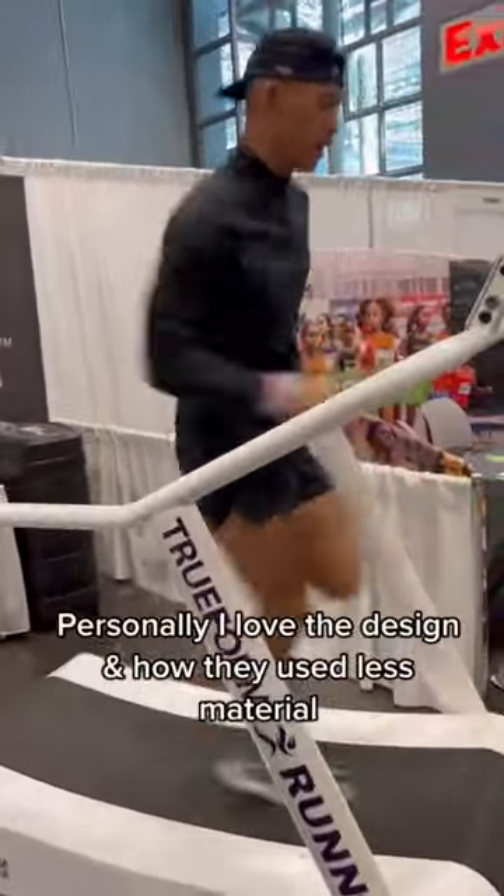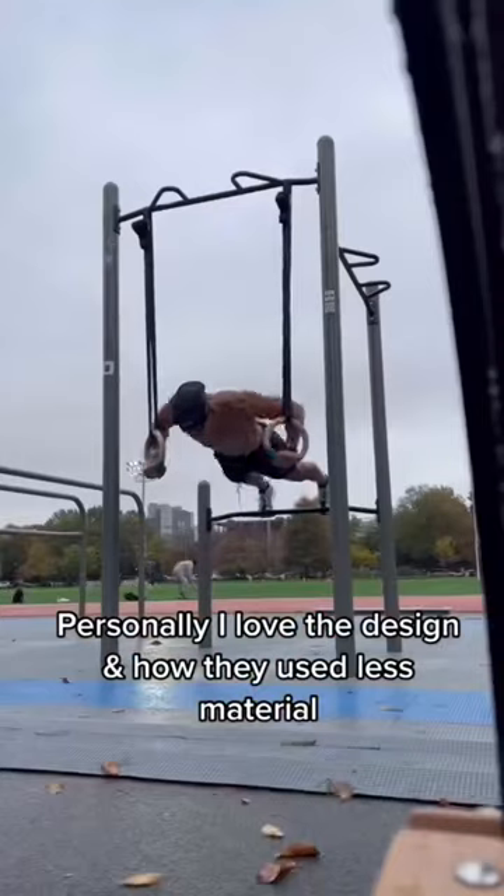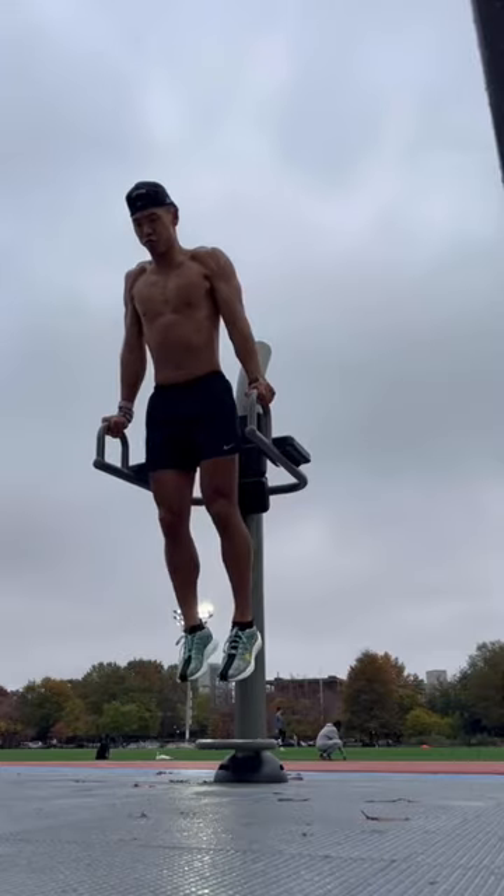Personally, I really love the design of this shoe and how they use less material, and the comfort is still on point. This shoe's turned into my daily trainer. You can go get a pair at Dick's Sporting Goods.